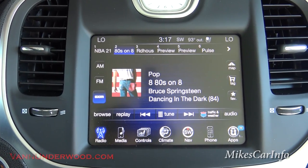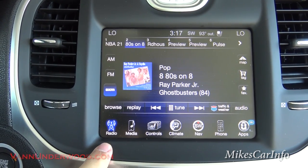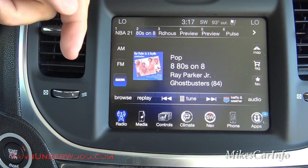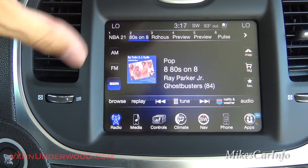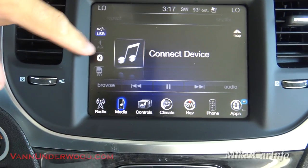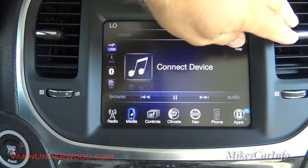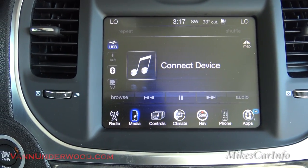Right now we're in the radio screen with presets at the top. You can adjust your audio and tune your AM, FM, and satellite radio. There are lots of different ways of playing music through the sound system. Going to the media button, this is where you'll find your USB, auxiliary, Bluetooth, and SD card options. Once you have something plugged in, they will illuminate and give you those options. You can cycle through the tracks on each one.